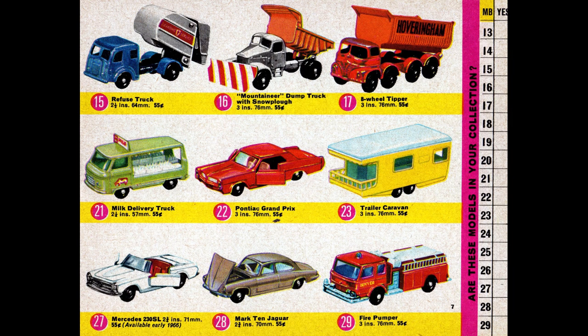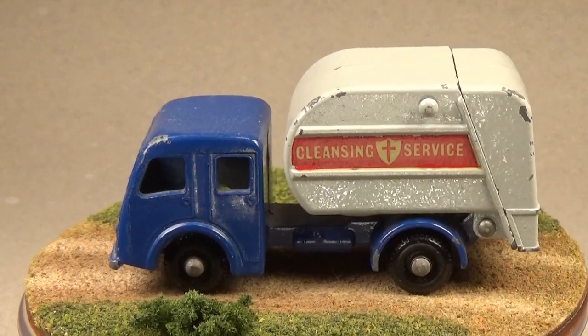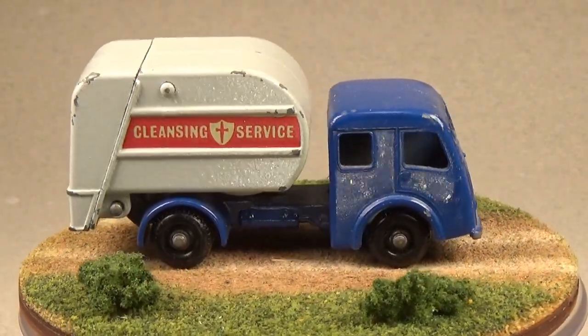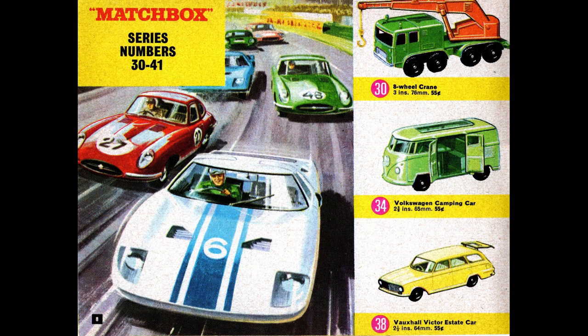Matchbox cars, unlike Hot Wheels that would be coming out in a few years, were not built for speed. They were built more for imaginary play, so a lot of cars came with tow hooks and the child could put on any number of trailers that Matchbox made. The child could then push around the car with the trailer in tow. This would be abandoned in later years as Lesney switched over to the Superfast line to compete with Mattel. Much later, both companies would reincorporate these options into their toys, but never to the extent that they did during this time.